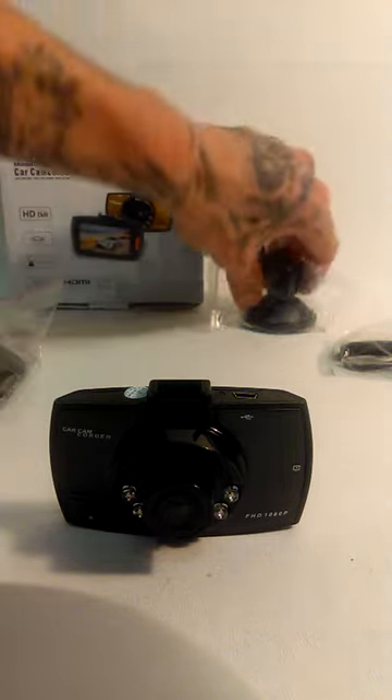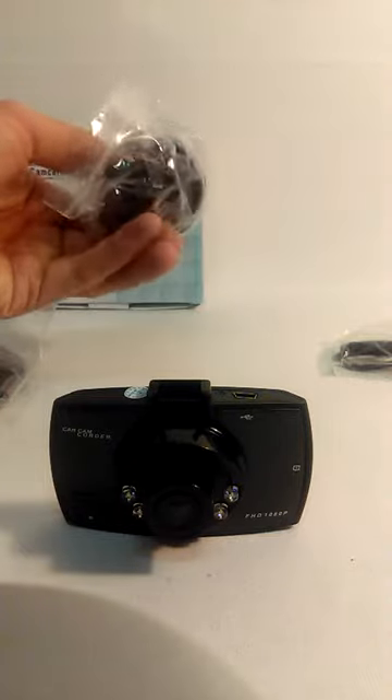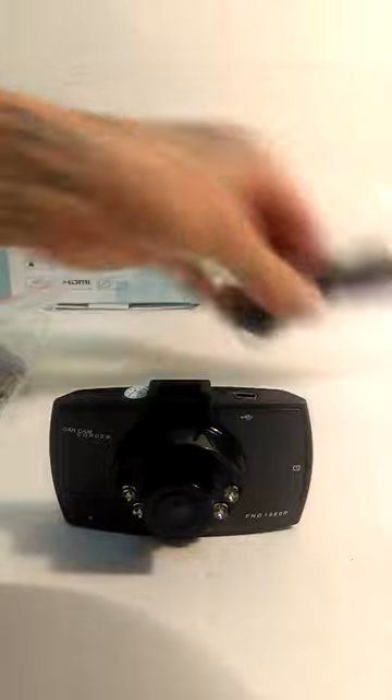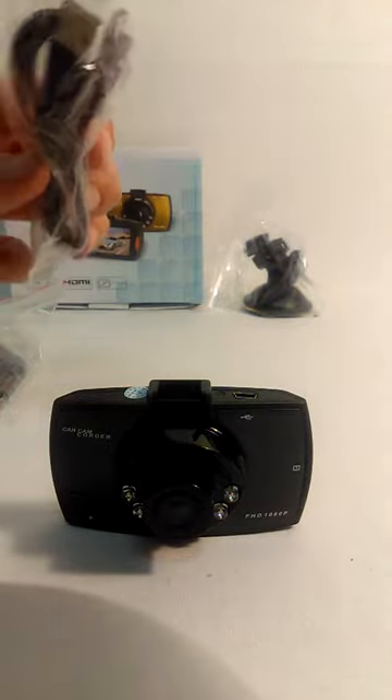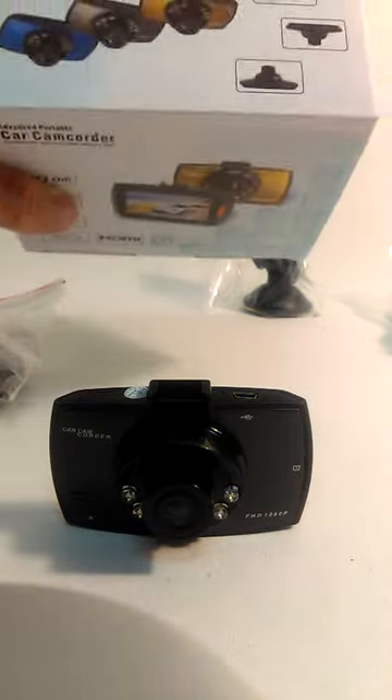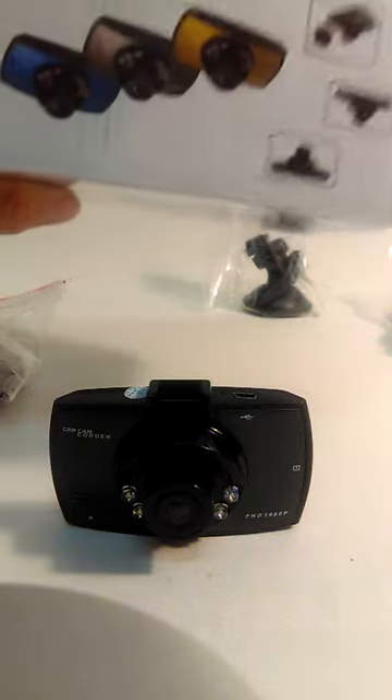In the bag — I didn't want to take everything out — here's the suction cup holder for the windshield and the wire. It's HDMI capable. There are different colors available; we only have black at the moment, but if this is as popular as we think it will be, we will order more colors.